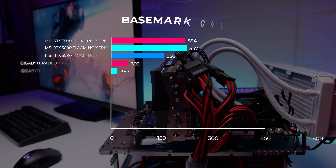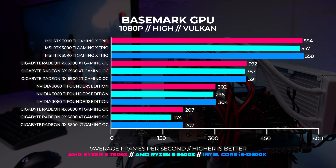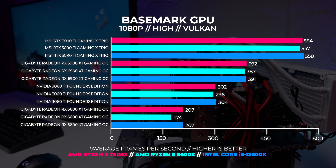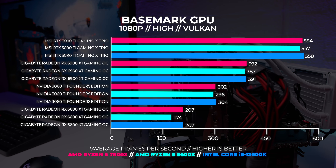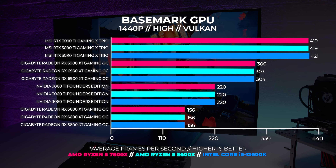Next up is Basemark GPU, which gives a great indication of Vulkan performance in both Windows and Linux — we'll be covering Linux in another video. Basemark is really good at exposing weaknesses with both CPU and GPU combinations. At 1080p, the 7600X and the 12600K are so close in performance that it's hard to pick a real winner, and the FPS numbers are really high. With the 6900XT and almost all AMD GPUs, Basemark shows clear weaknesses. At 1440p we become super GPU bound and it's almost dead even across the board.